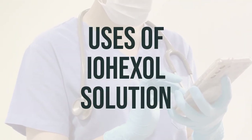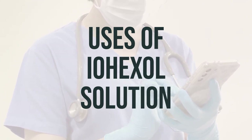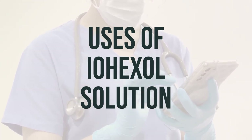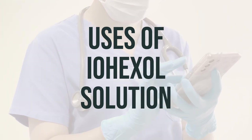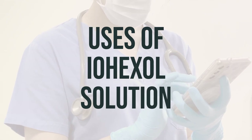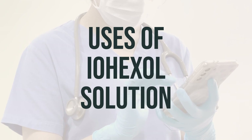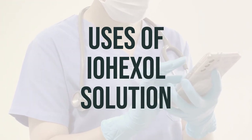Iohexol Solution is a medication used before X-ray imaging tests, like CT scans. It contains iodine and is classified as contrast media or dye. It works by adding contrast to body parts and fluids during these imaging tests, which helps improve the quality of the images obtained. This allows your doctor to more easily diagnose your condition.